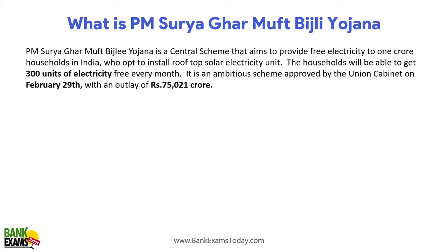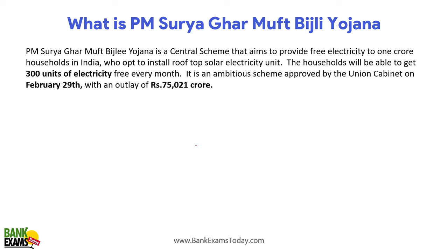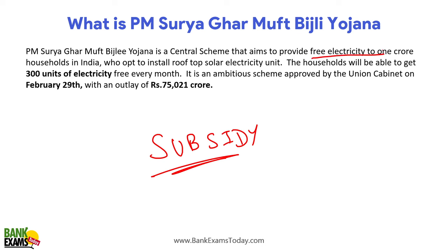So what is PM Surya Ghar Mufti Bijli Yojana? As the name suggests — Surya Ghar Bijli Yojana — this is a subsidy scheme for installing solar panels for households. It is a centrally sponsored scheme that aims to provide free electricity to 1 crore households in India who opt to install rooftop solar panels at their house.